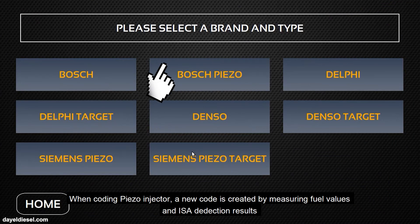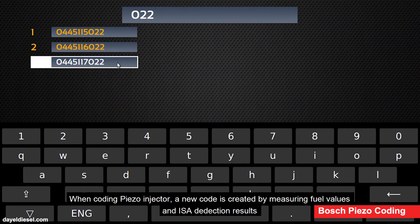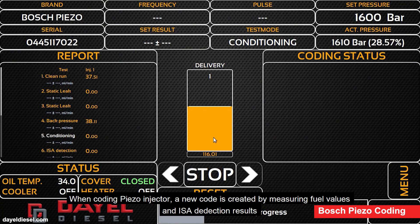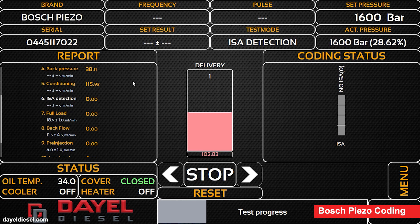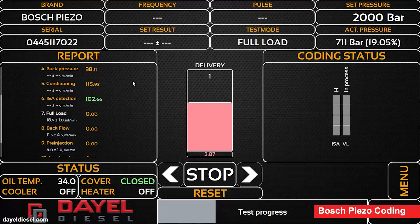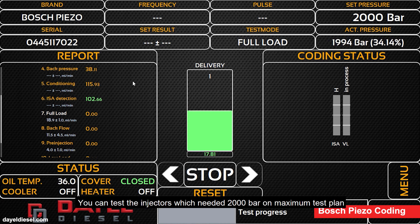When coding the Piezo injector, a new code is created by measuring fuel values and ISO deduction results. You can also test injectors which require up to 2,000 bar in the maximum pressure test plan.